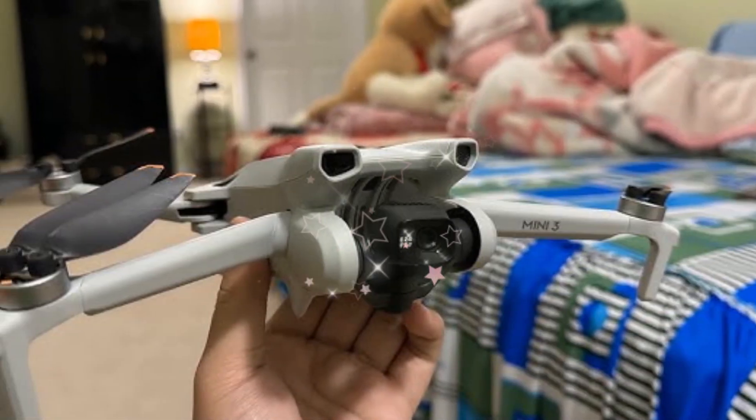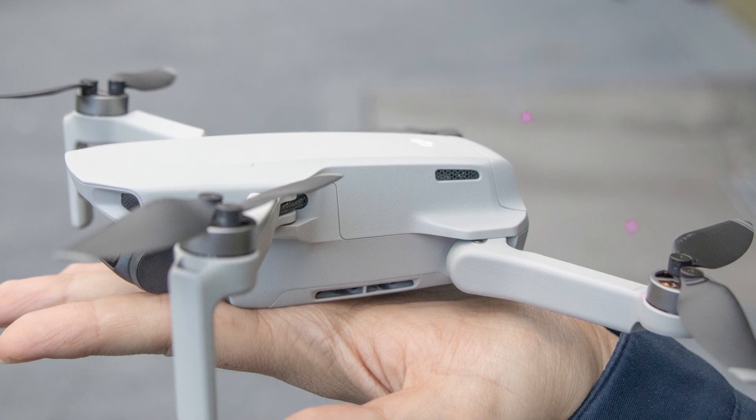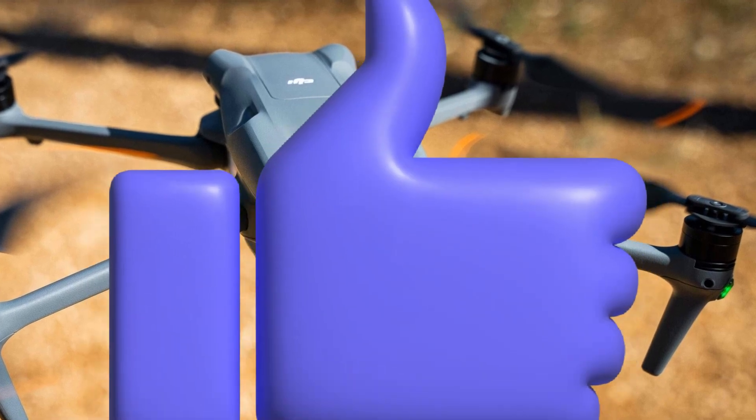These exclusive features make the Mini 5 Pro a market leader, appealing to professionals, enthusiasts, and commercial operators seeking enhanced safety, convenience, and performance. By combining advanced obstacle detection and RC Track compatibility, the Mini 5 Pro redefines the drone experience.